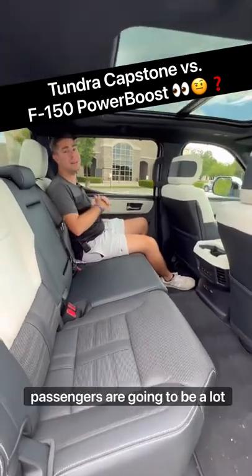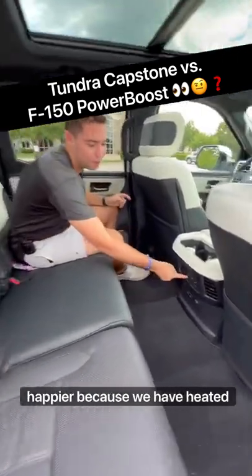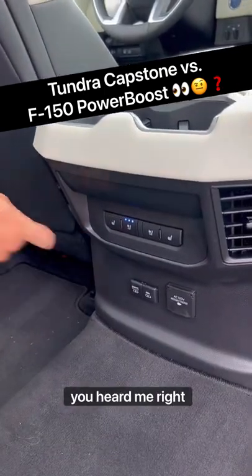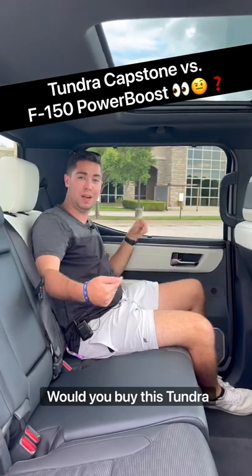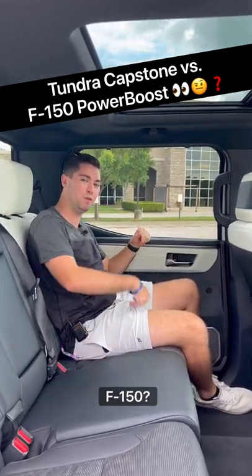Fifth and finally, the rear seat passengers are going to be a lot happier because we have heated and ventilated rear seats — you heard me right. Plus, we also have rear window sunshades to keep the sun out of our eyes. Would you buy this Tundra Capstone at $76,000 over an F-150?